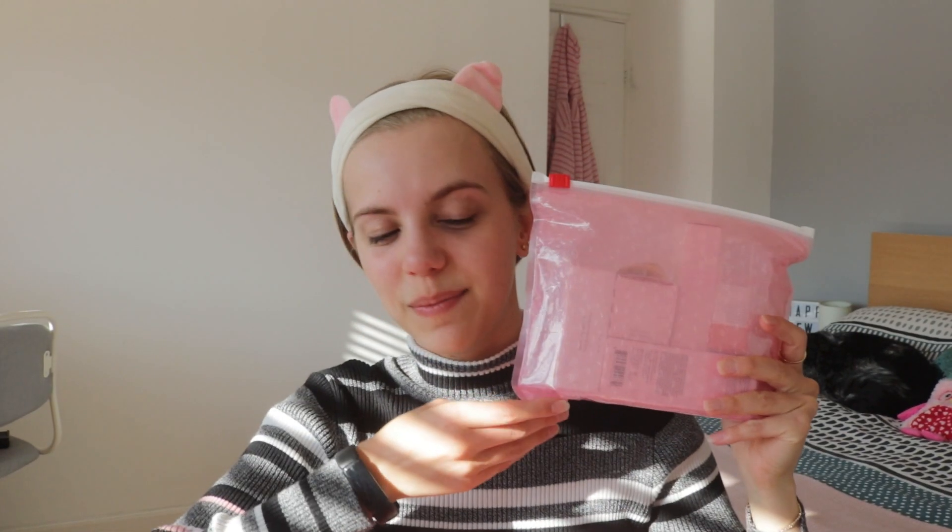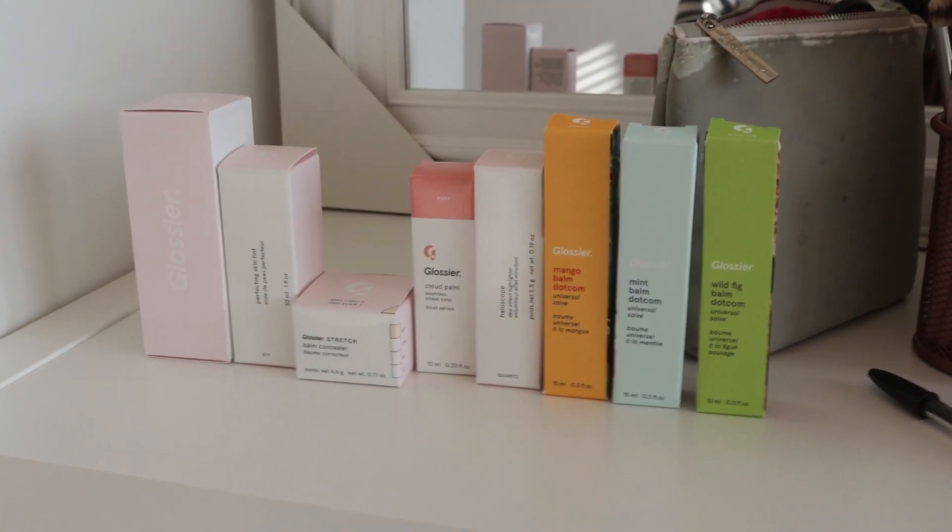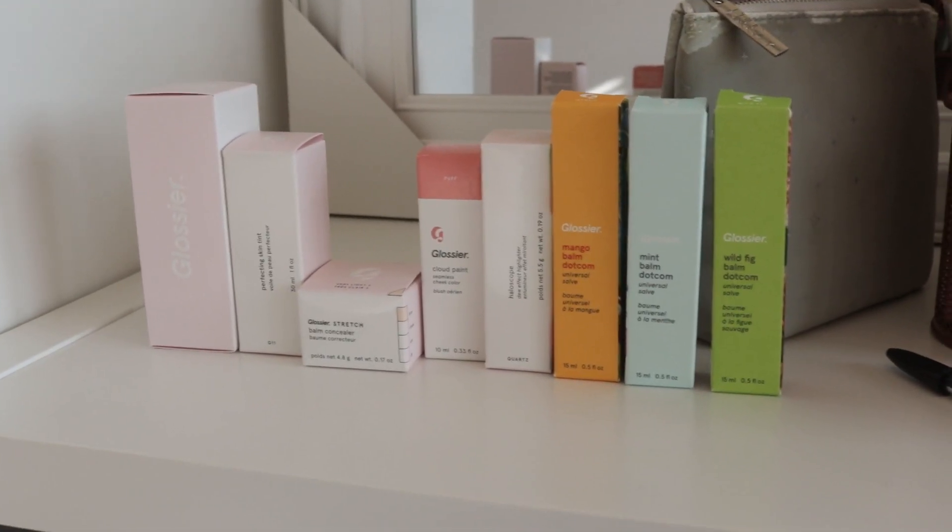The products came in Glossier's signature pink bag. We got some stickers too — cute, I don't know where I'm going to put them. I haven't even taken anything out of the packages yet and look how cute the packaging is. I could just leave it in the boxes — I might display these on a shelf in my room. That's one thing I love about the brand before even testing the products: the packaging is so simple and cute, really embodying the clean girl makeup trend.